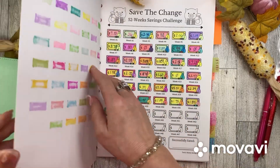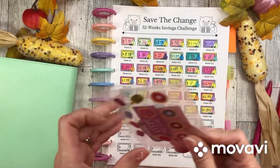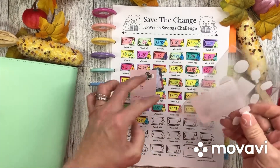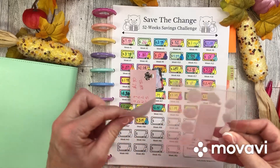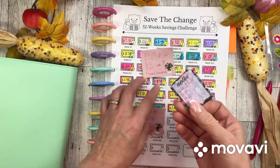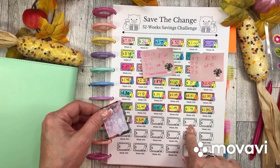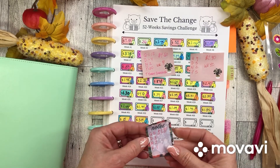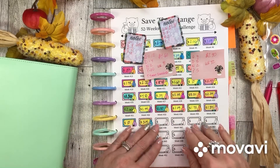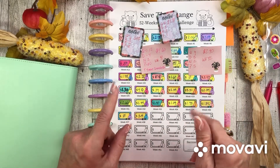I am late in recording this, so I'm going to record all the weeks that I missed. I have missed weeks 39, 40, 41, and 42. I will fast forward you as I color these in and jot down the amount I saved that week.